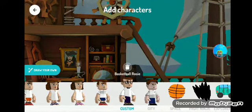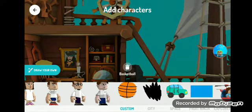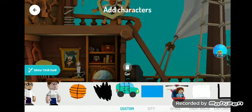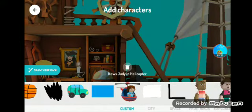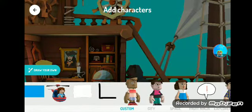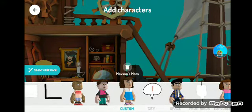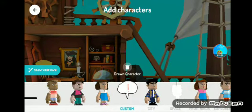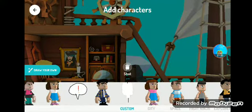Basketball Rosie, Basketball Jason, Basketball, Break, Car, Water, News Judy and Helicopter, Paper, Chromebook, Maxson, Maxson's dad, Maxson's mom. Draw character, that could be the dancer. Officer, Officer, Shot.